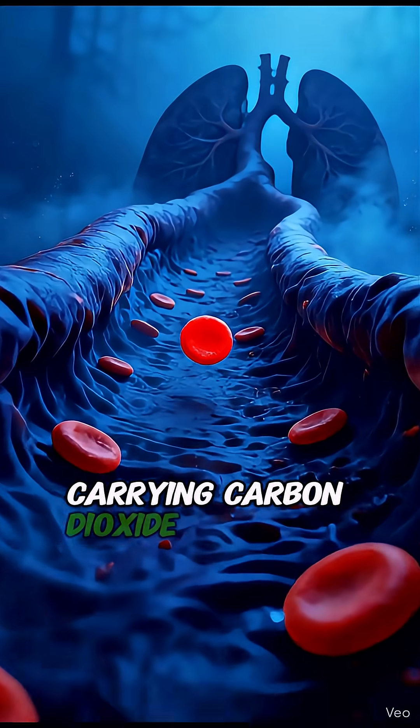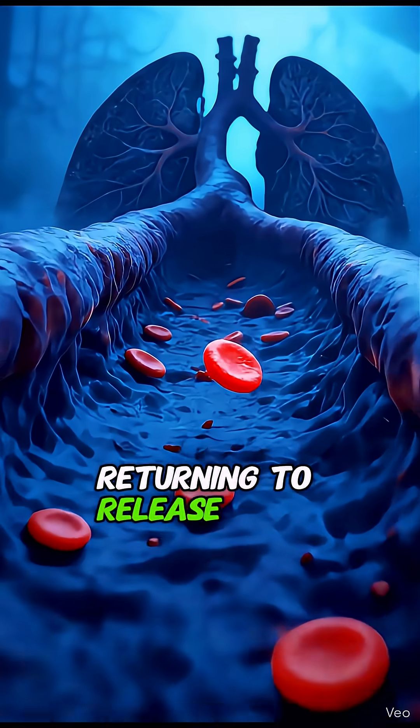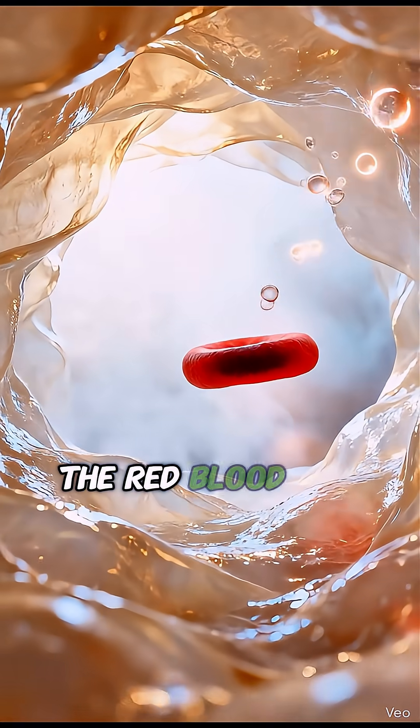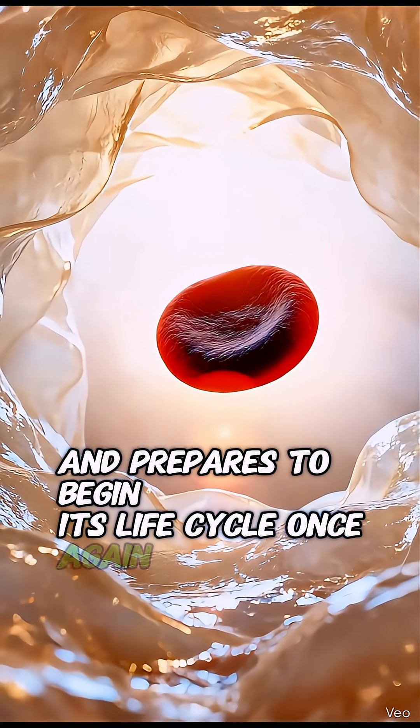Carrying carbon dioxide, the red blood cell journeys back toward the lungs, returning to release its burden. In the radiant lung chamber, the red blood cell releases carbon dioxide and prepares to begin its life cycle once again.